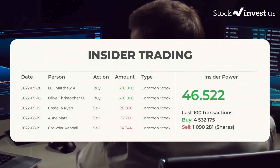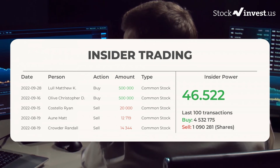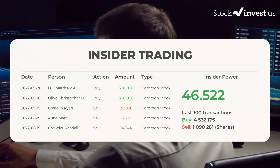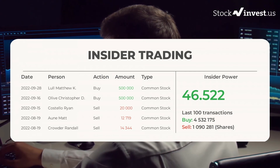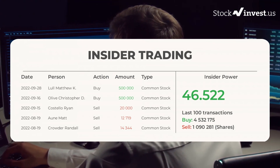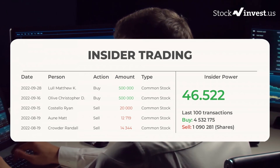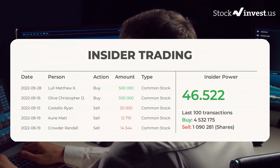On September 15, 2022, Costello Ryan made an inside sell of $20,000 of common stock. On August 19, 2022, On Matt made an inside sell of $12,719 of common stock. On August 19, 2022, Crowder Randall made an inside sell of $14,344 of common stock. Based on the 100 latest insider trades, we have calculated the insider power to be positive at a ratio of 46.522.